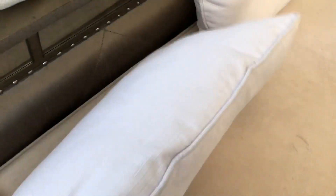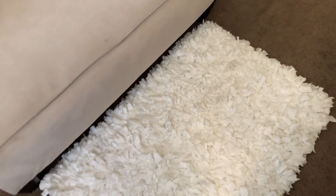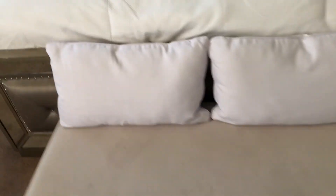These two pillows I got at Ross. This rug — I can't remember exactly, but it's the Soho collection. It probably came from Ross, Home Goods, or Burlington — one of those stores. This comforter came from Home Goods.